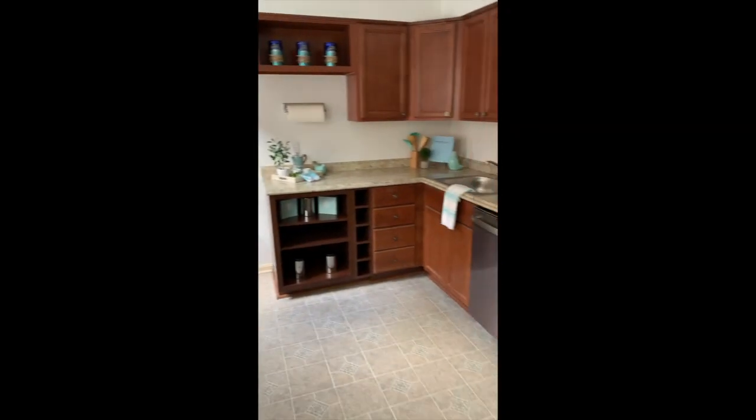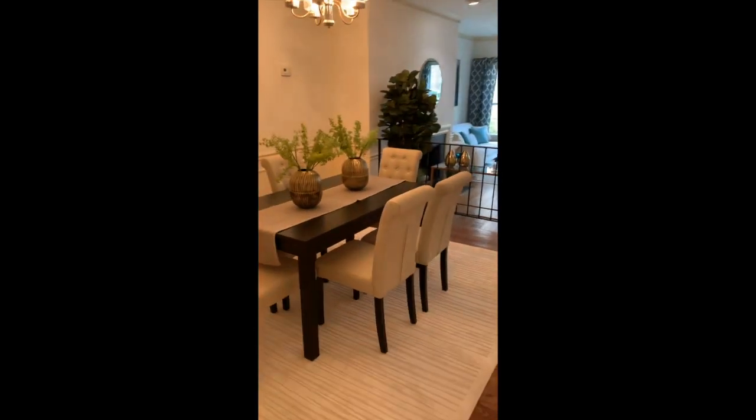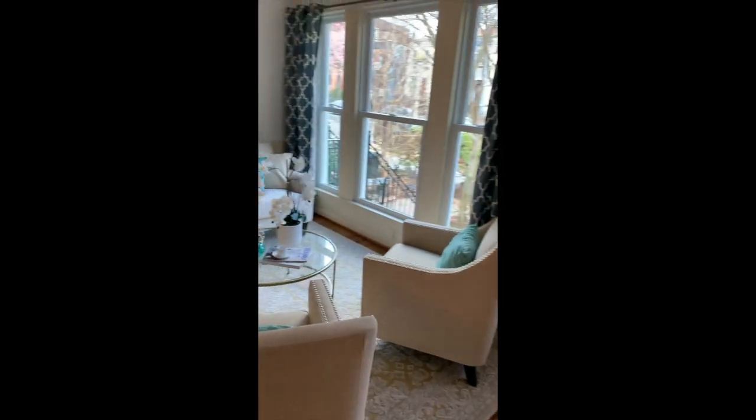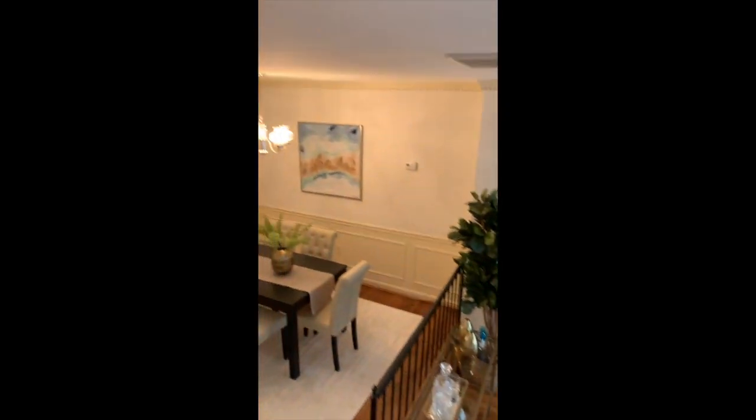Here's a lovely big spacious kitchen with a dining area joined to the living room over there. The main door is right here, and upstairs are two bedrooms — one of which we've staged as a master bedroom.